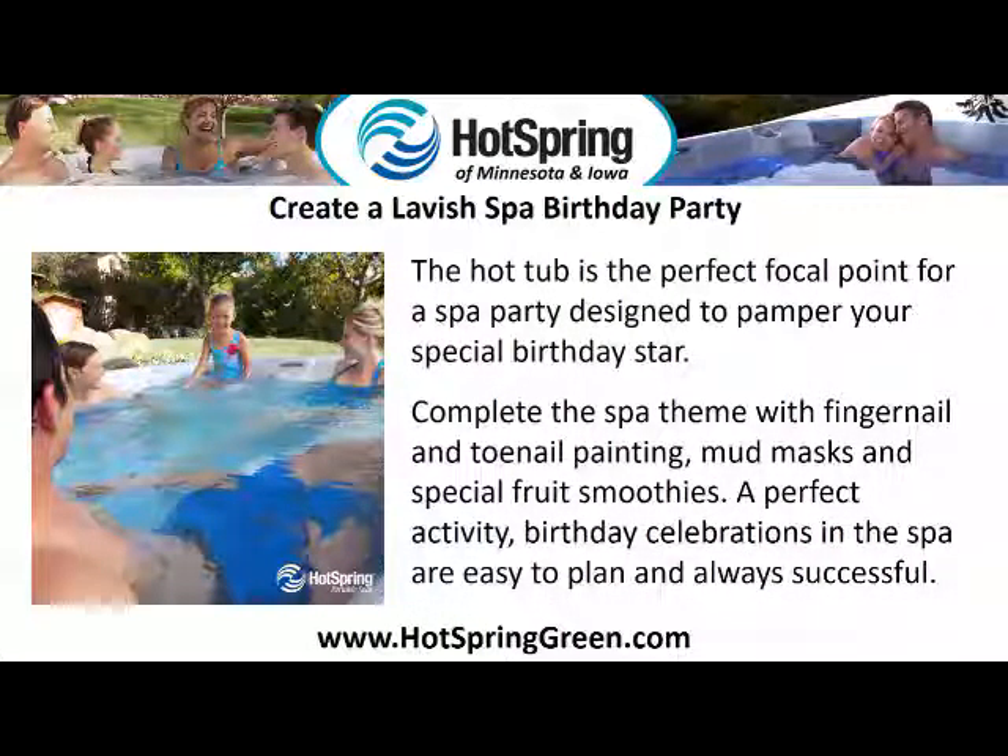Create a lavish spa birthday party. The hot tub is the perfect focal point for a spa party designed to pamper your special birthday star. Complete the spa theme with fingernail and toenail painting, mud masks, and special fruit smoothies. Birthday celebrations in the spa are easy to plan and always successful.